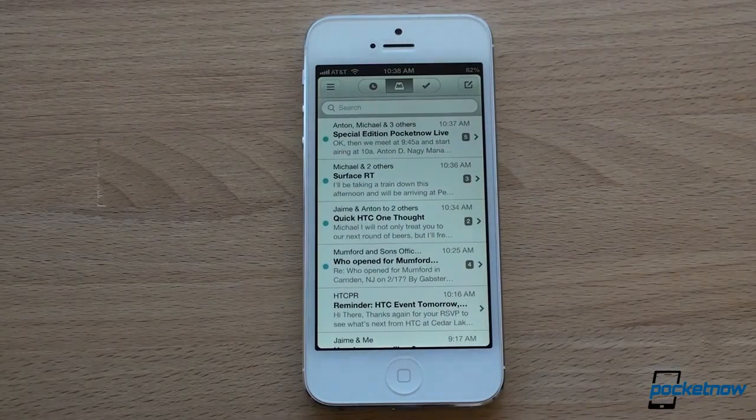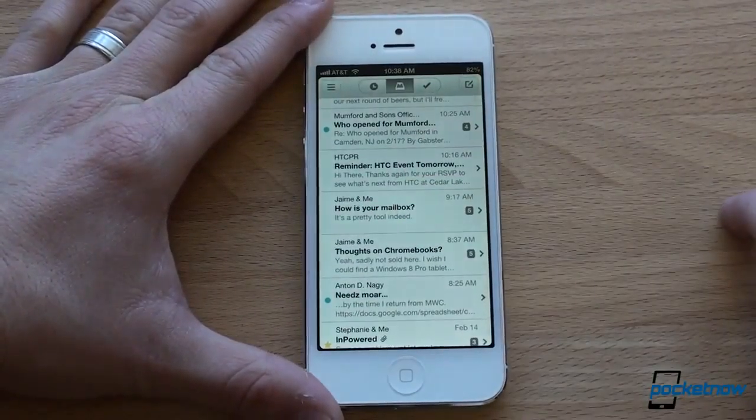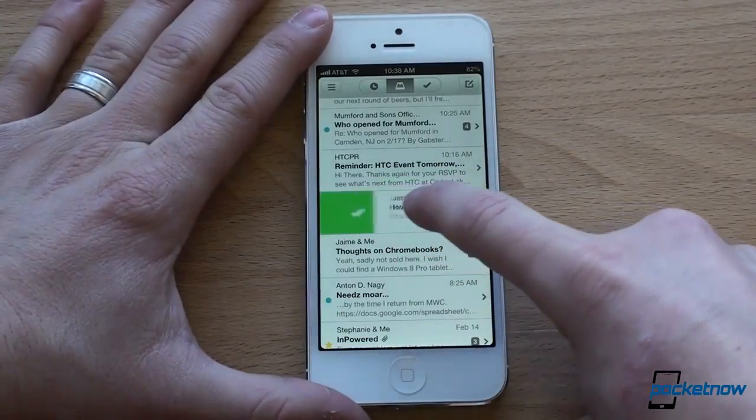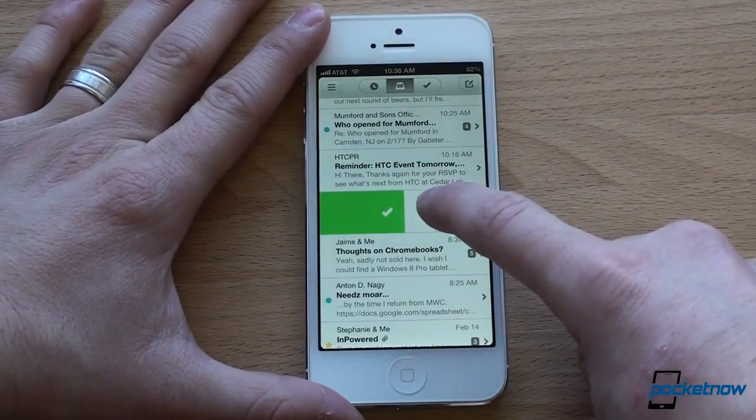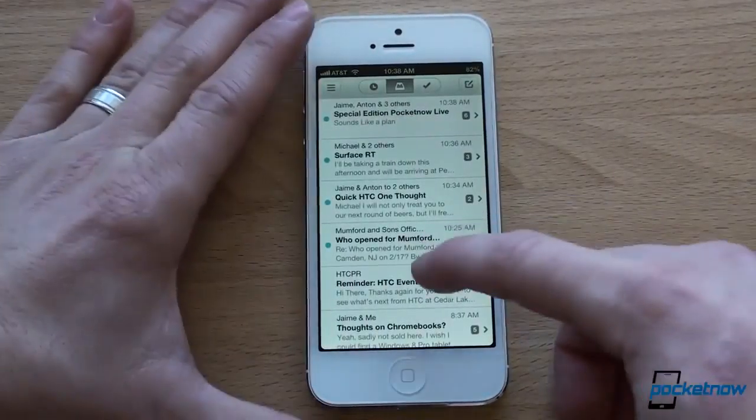You decide how you want to action on each thing. There are four different things you could do. For example, I've got this email with Jaime right now, and I'm done with it. So I'm going to slide it to the right, which means it's going to be archived, and thus it's going to show up over here in my archive list.